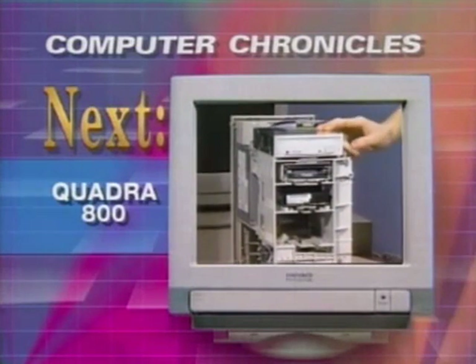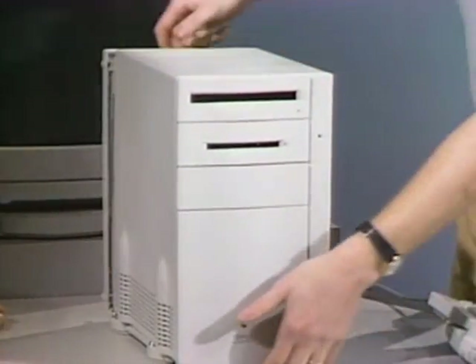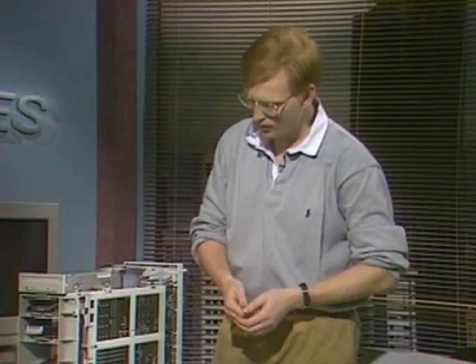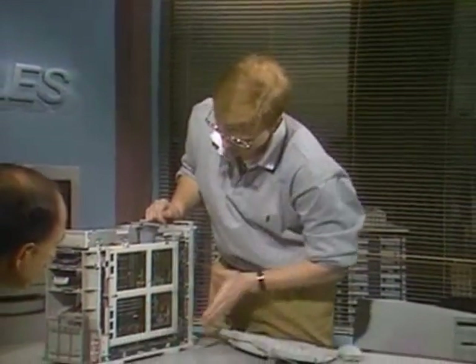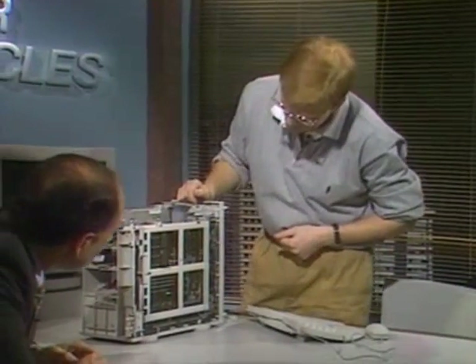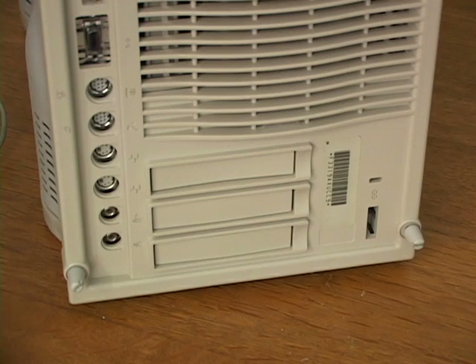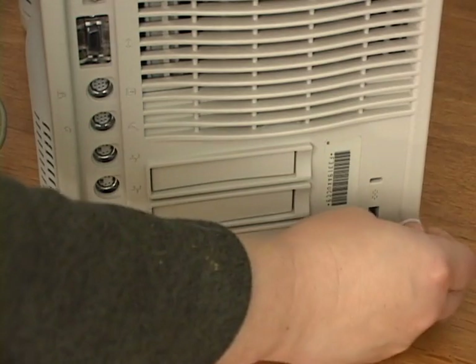But in the Computer Chronicles episode, we have Apple's Quadra 800 product manager showing us how it's done. Asked if it's easy to drop the board out, he says all you would do is pull this — there's a screw in here. Let's muddle through it: loosen the four captive screws in the back.